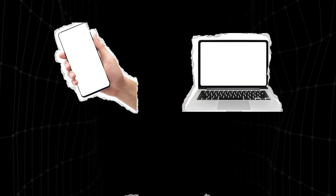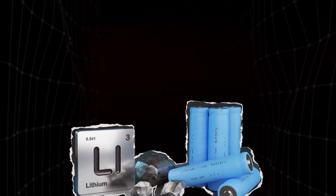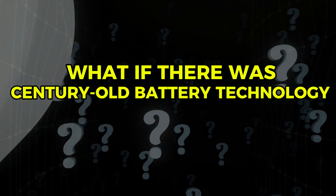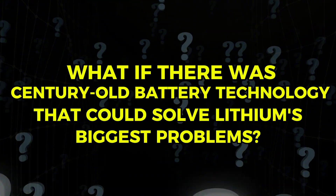Every smartphone, laptop, and electric car relies on lithium-ion batteries. But what if there was a century-old battery technology that could solve lithium's biggest problems? One that doesn't catch fire, uses cheap materials, and can be completely drained every day without damage.